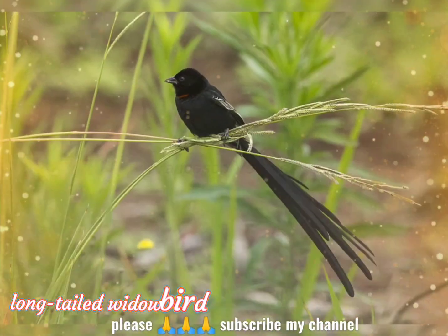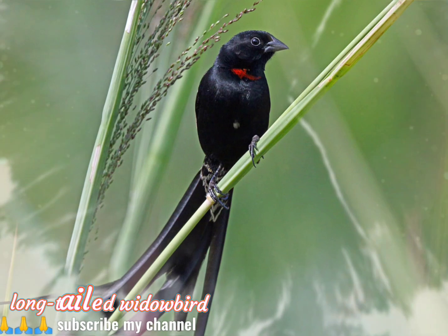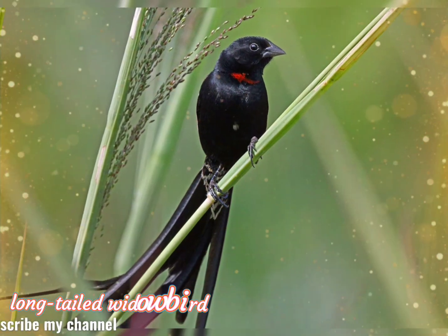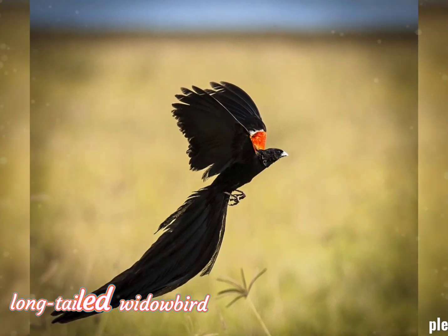Females are rather inconspicuous, their feathers streaked tawny and black with pale patches on the chest, breast and back, narrow tail feathers, and horn-colored bills.